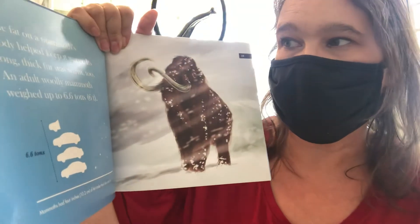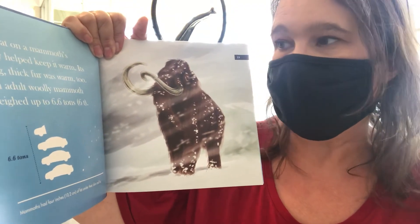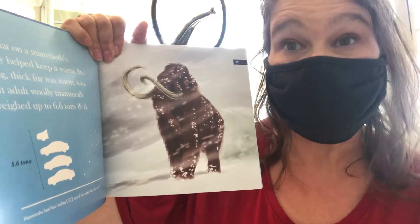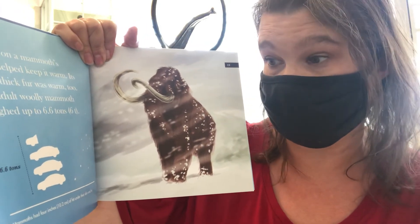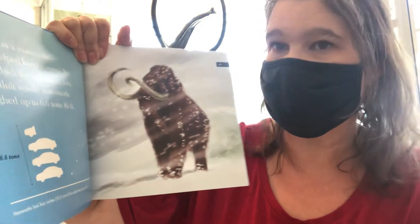The fat on a mammoth's body helped keep it warm, and its long thick fur was warm too. An adult woolly mammoth weighed up to 6.6 tons. Mammoths had four inches of fat under their skin and fur.